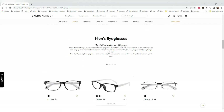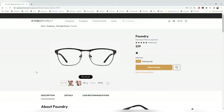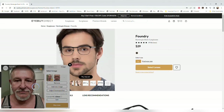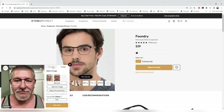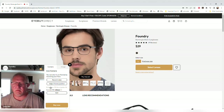So if you look at all the frames and find one you like — say, this one called the Foundry — you click on it and it gives you the details, pictures, and you can see it on a model. It's unisex, so you can try it on male or female. If you hit try me on, you upload a picture of yourself and it puts the frames on your face — really cool. Even cooler, you can try it on live with your camera. You take your glasses off, it finds your head and puts the glasses on it. You can even hit record video to review it later. That is a total plus for iBuyDirect.